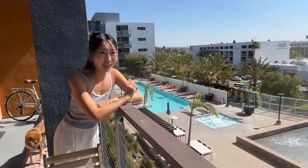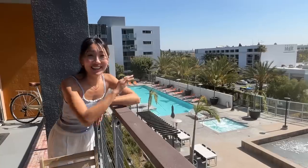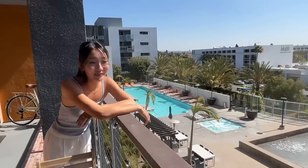As you can see, we have a pool in our building, which is such a luxury amenity. We're going to miss it so much when we leave California.